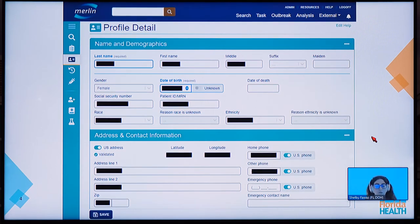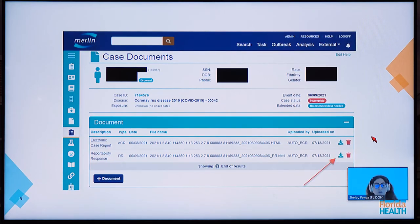This is an overview of what the electronic case report would look like for Duane's record. For security purposes we have de-identified this screenshot, but there would be no black boxes when epi staff view it in Merlin. This details the patient demographic information as well as the address information that comes from the electronic initial case report. The next screen shows the bottom of the case screen where the HTML documents for the ECR and the reportability response are attached to the case for epidemiology staff to review and follow up on.